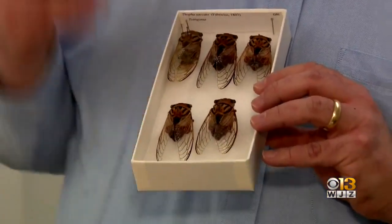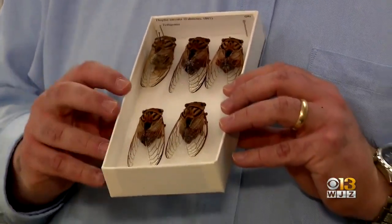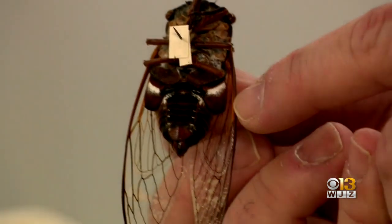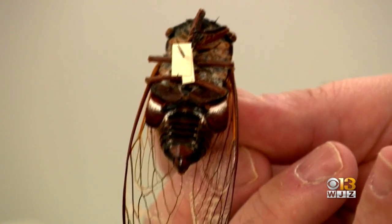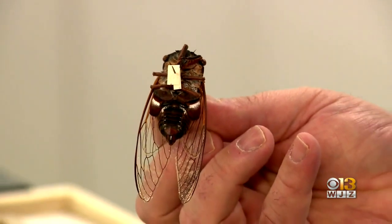It's an Australian species called the Drummer Cicada. What makes this particular species hard to collect is that the males have really large timbles — they actually exceed 120 decibels. So you have to wear earphones to collect them, because they can actually cause permanent hearing damage in large numbers.